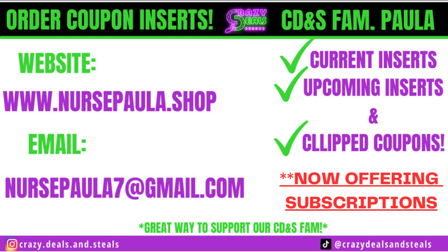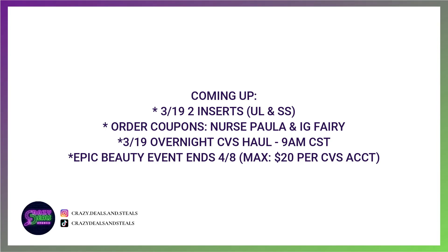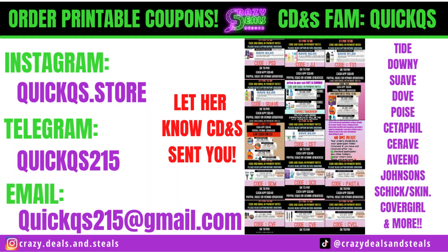As well as Nurse Paula, we've got our printable coupons over with our Instagram fairy. If you guys use either, be sure to let them know that I sent you.